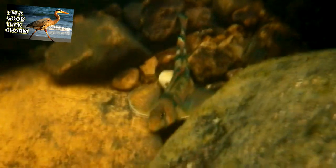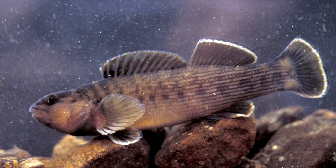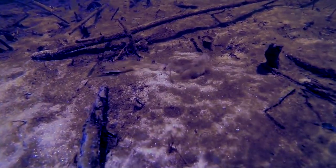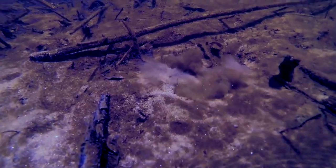Predators to darters include larger fish, such as trout and perch, as well as wading birds like herons, reptiles like water snakes, and arthropods like crayfish. When they are attacked, they can release a chemical that alerts other darters in the area that danger is near.